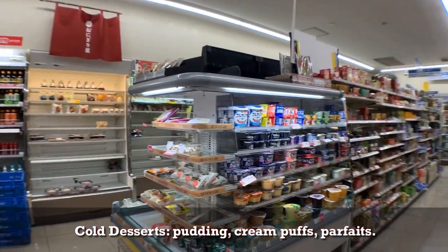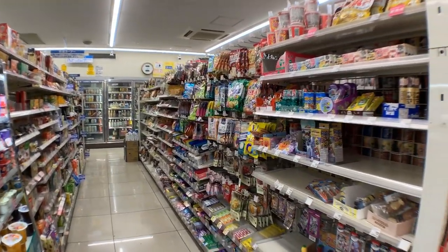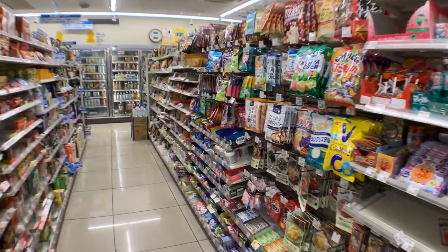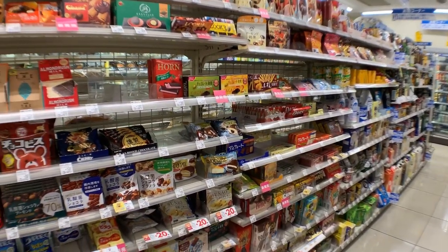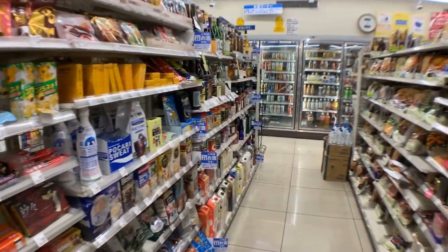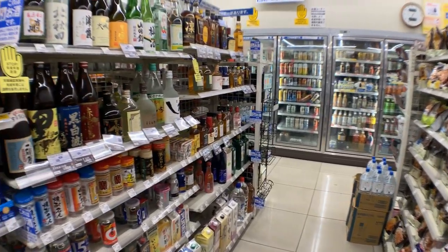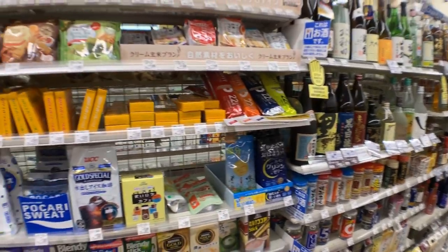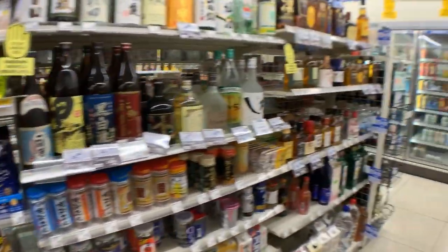Here we have yogurt and cakes. And then on the right we have all your candy — gummy bears, gum. On the right we have a large selection of chocolate. Dark chocolate is a favorite in Japan; they don't like sugar so much. Then we have hard liquor: whiskey, vodka, Japanese sake. And then we have energy bars and caffeinated drinks like drip coffee.